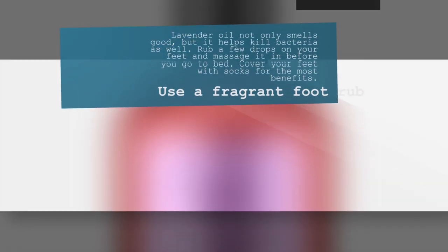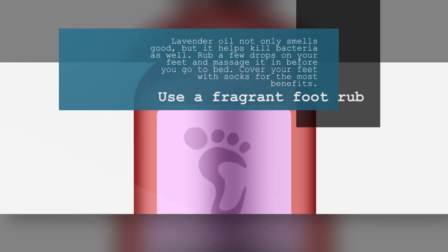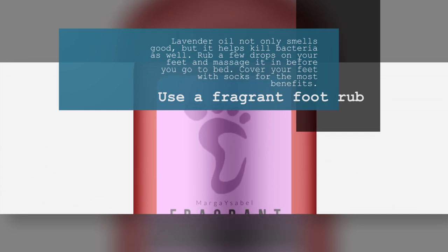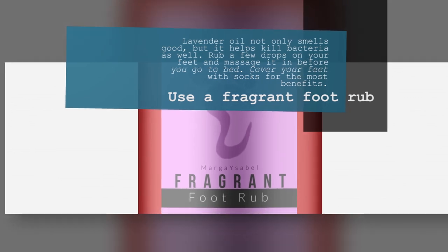3. Use a Fragrant Foot Rub. Lavender oil not only smells good, but it helps kill bacteria as well. Rub a few drops on your feet and massage it in before you go to bed. Cover your feet with socks for the most benefits.